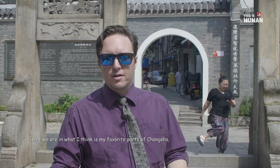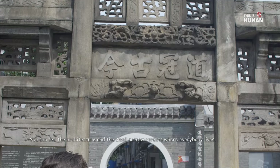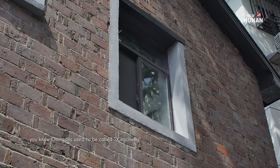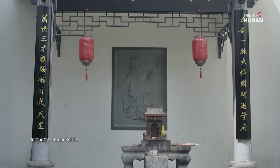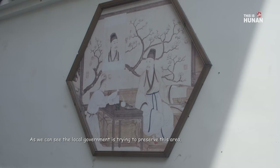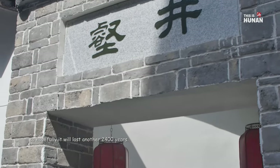Here we are in what I think is my favourite part of Changsha. I like to call this the Changsha Hutong, like the Beijing Hutong. You can see the architecture and the small narrow streets where everybody lives. Changsha used to be called Xincheng and is about 2,400 years old. So that's remarkable. The local government is trying to preserve this area and redevelop this place, so hopefully it will last for another 2,400 years.